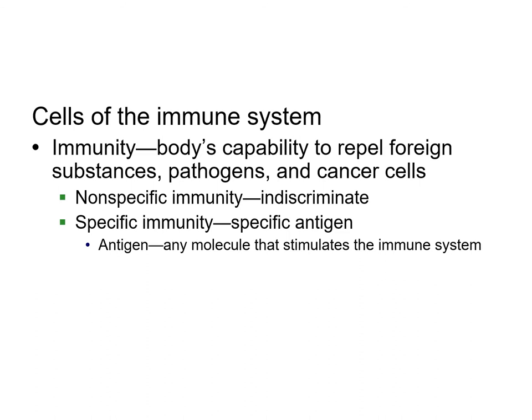When talking about immunity, we have to be able to repel things in our own body, like cancer, and also things from the outside. Non-specific immunity helps us fight off everyday stuff. Specific immunity is when you have a disease and your body notices an antigen and fights it off. Once your body recognizes that antigen, it pretty much remembers it forever — that's the benefit of our immune system.